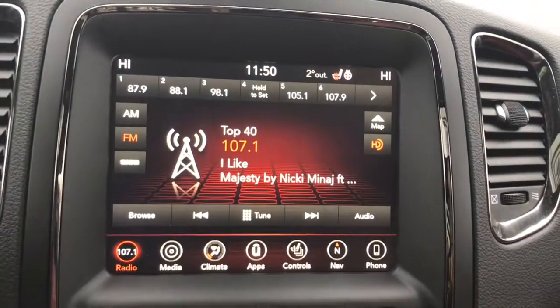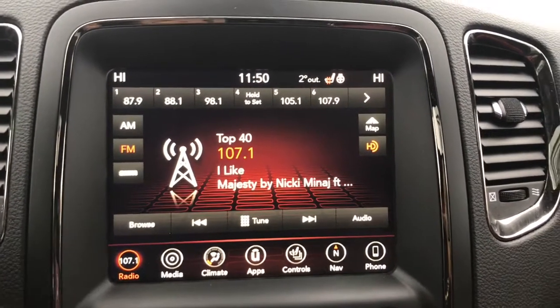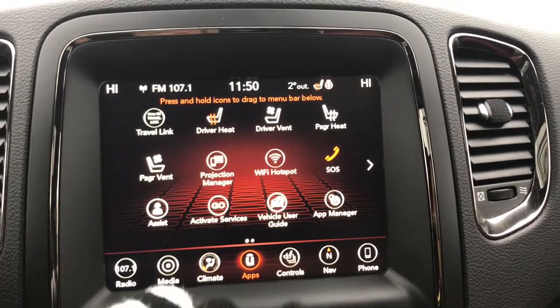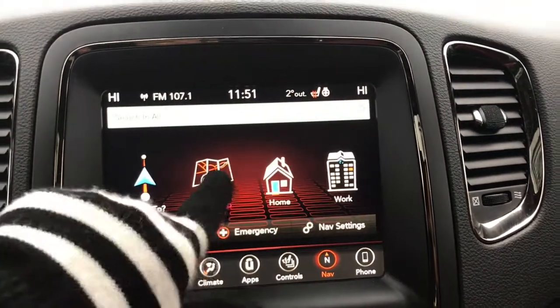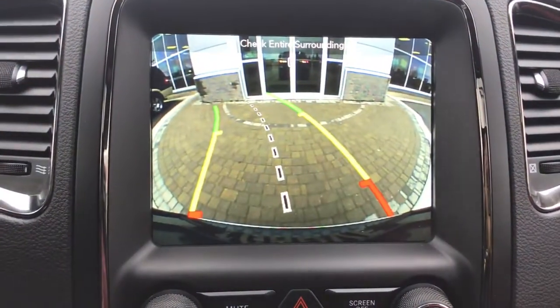Located in the center you have a nice big touchscreen giving you your AM, FM, satellite radio, media options, climate control features, apps, controls for your heated seats, cooled seats and heated steering wheel, navigation, phone, and of course backup camera.